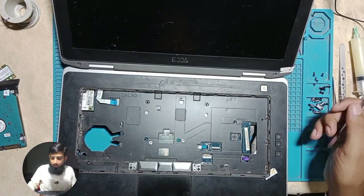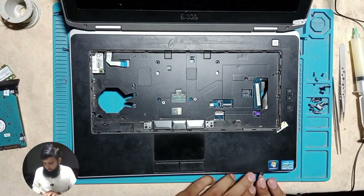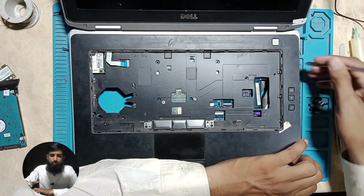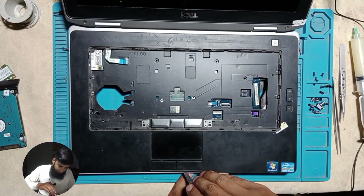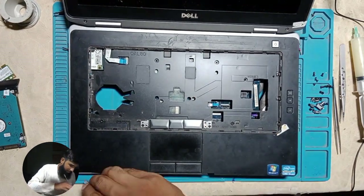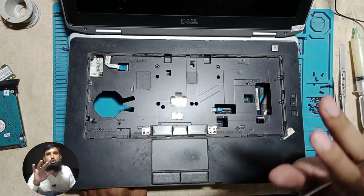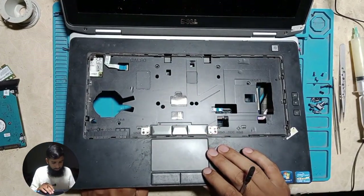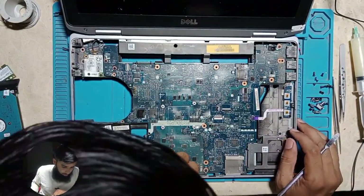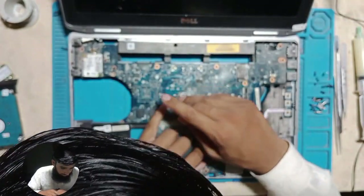Okay, I am Amir. Now we will use the C-panel, which is the touchpad. We will use an opener to remove it carefully. If you open it forcefully, it will break because under it there is a small wire. So I will remove it carefully. This is the motherboard here, and I can see a component on it.